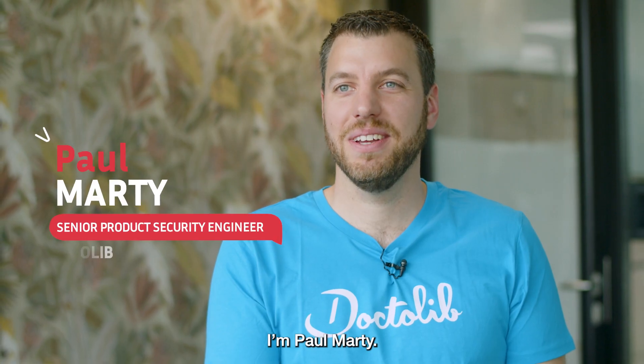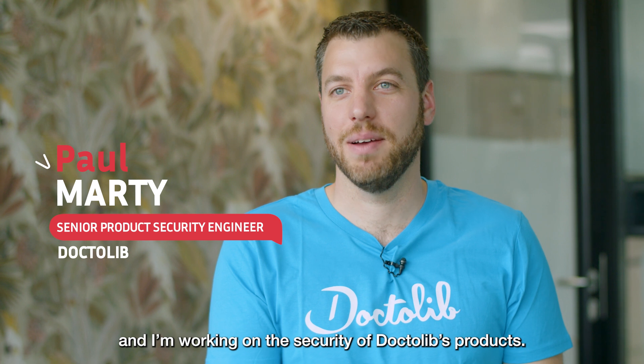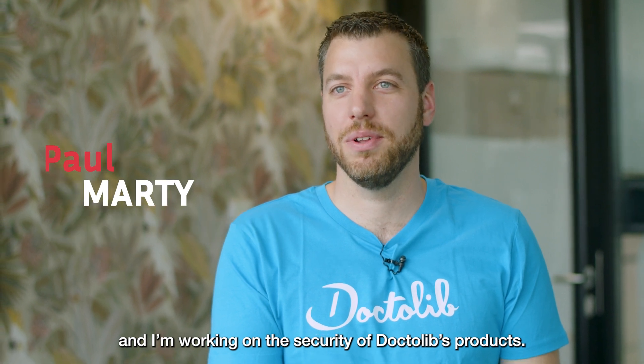I'm Cédric Boisin. I joined Doctolib three years ago as the Chief Information and Security Officer for Doctolib Group. I'm Paul Marti. I joined Doctolib a year ago and I'm working on the security of Doctolib products.